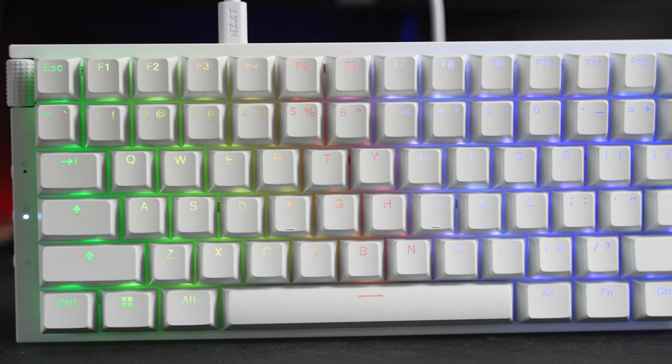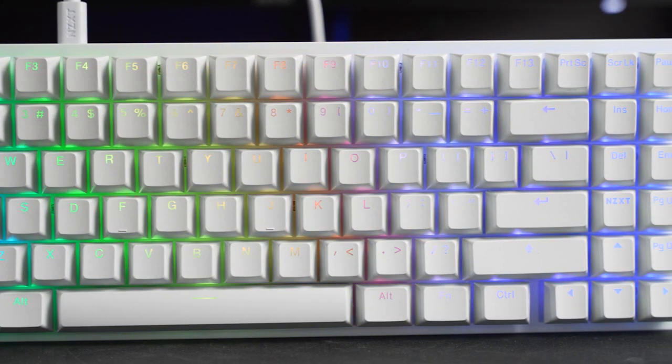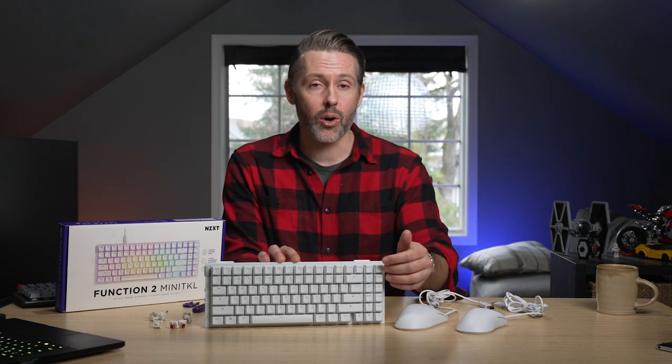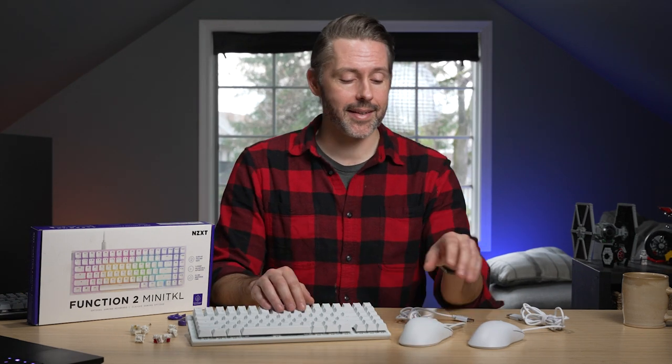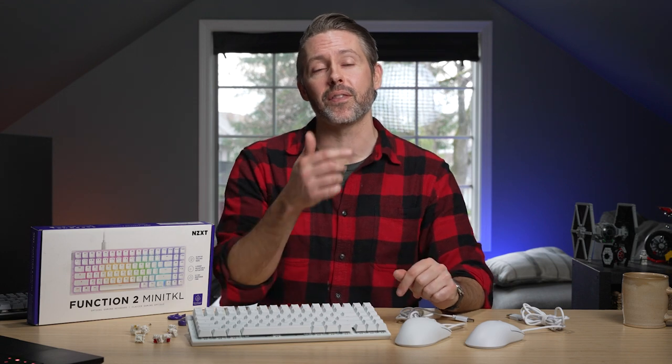Overall, talking about all these new peripherals, it still feels like NZXT is finding their way a little bit in this market. I do think that the Mini TKL is pretty interesting with this layout — there's not much else like it, and you can get all the functionality of a TKL in a compact form that's one row wider than a 75%, which is pretty appealing for someone who wants something compact on their desk. But personally, I would prefer to go back to the standard three or five pin mechanical switch that's more common in hot-swap keyboards. On the mouse side, they really need to work on their cables, and the shape of the Ergo needs to be refined. That'll do it for our review of the new Function 2 and the Lyft 2 mice from NZXT. Links are in the description. Thanks for watching — if you enjoyed this, please give it a thumbs up and consider subscribing. This is Jordan with 9to5Toys.